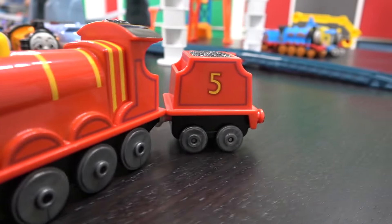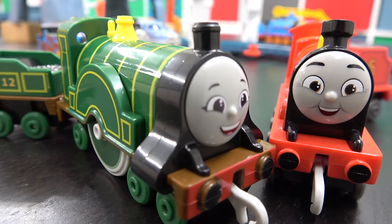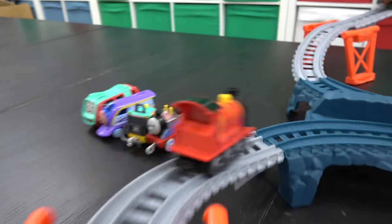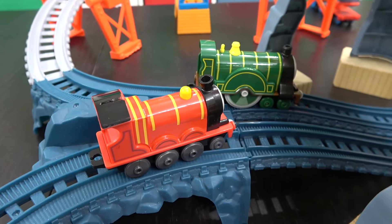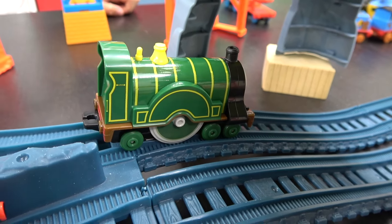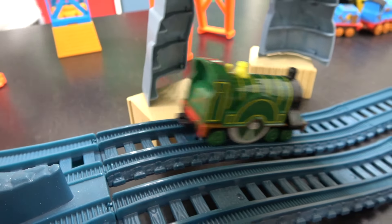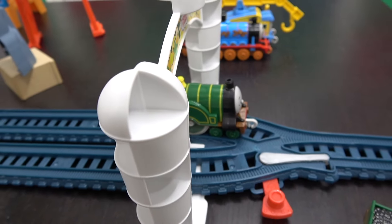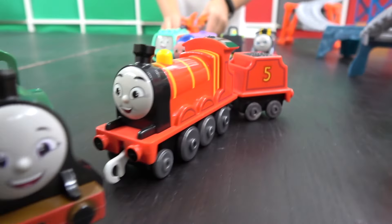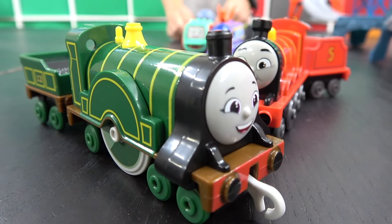Next up, the fastest red engine on Sodor — number five, James — going up against maybe the slowest green engine on Sodor, number 12, Emily. On your tracks, get set, go! James got derailed — rematch! Off they go again, and oh, he got derailed again. Emily, with just a little push, goes on to make it past the finish line. A surprise win for Emily — James is known for his speed, but he got derailed. Congratulations, Emily, you're going on to the next round.